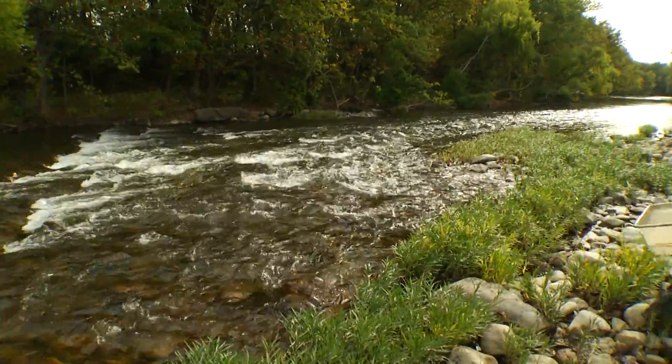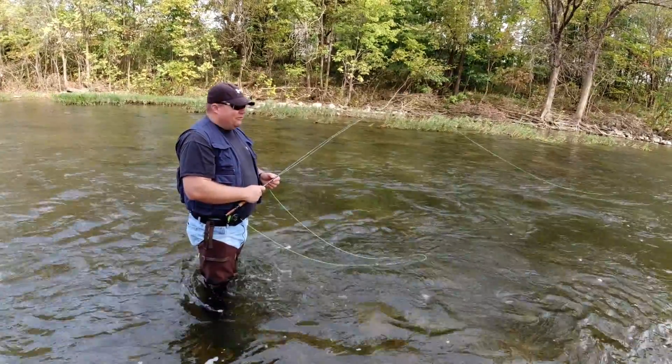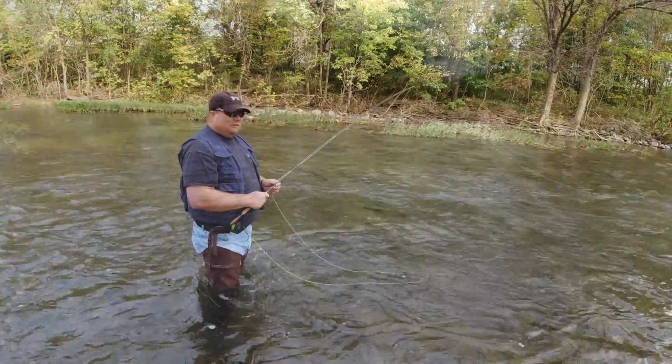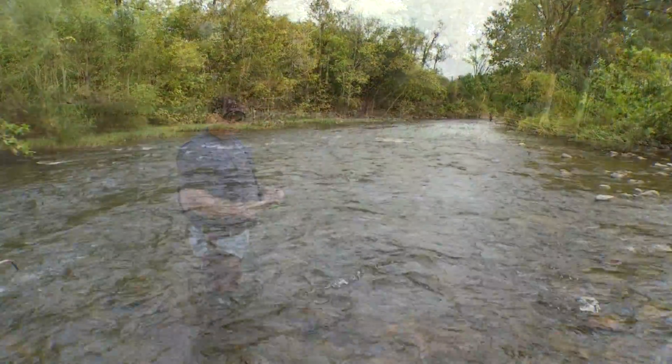Peace and quiet. Getting away from electronics. Getting away from just the busyness and all the stuff that's going on with the COVID days.